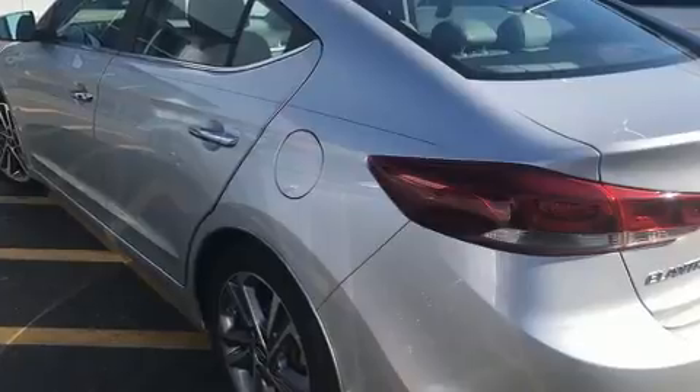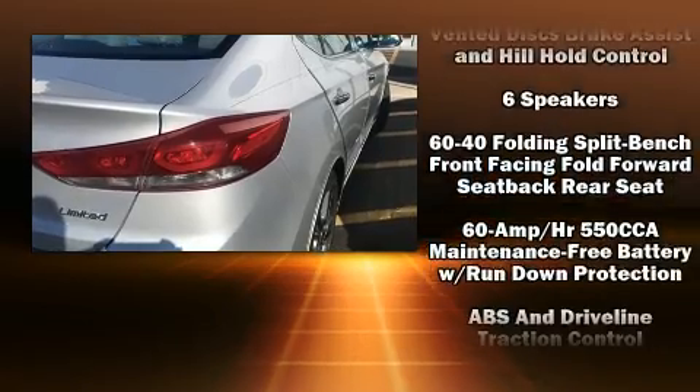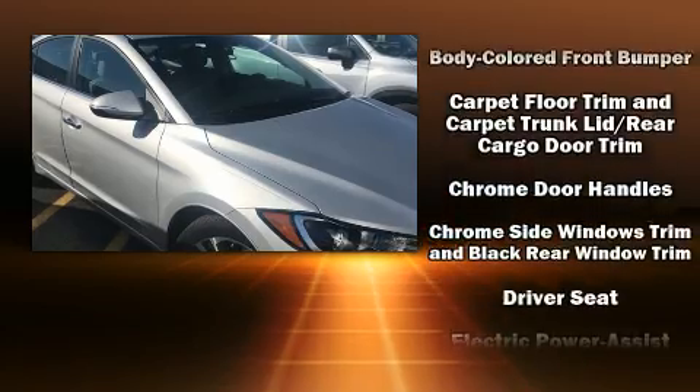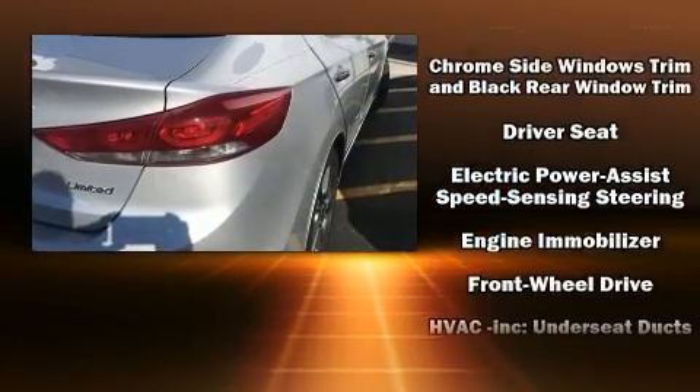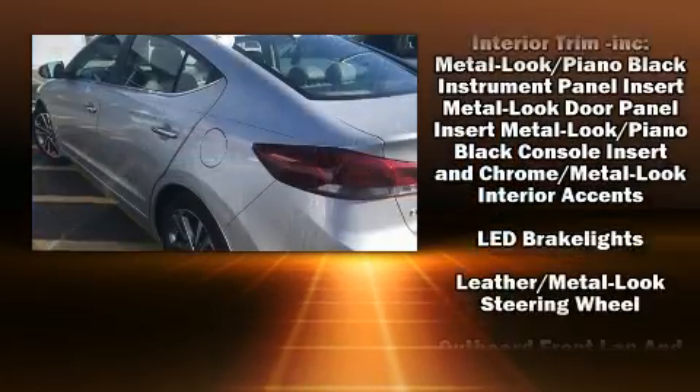Hyundai ensures the safety and security of its passengers with equipment such as head curtain airbags, front and side impact airbags, traction control, brake assist, a security system, an emergency communication system, and four-wheel disc brakes with ABS.